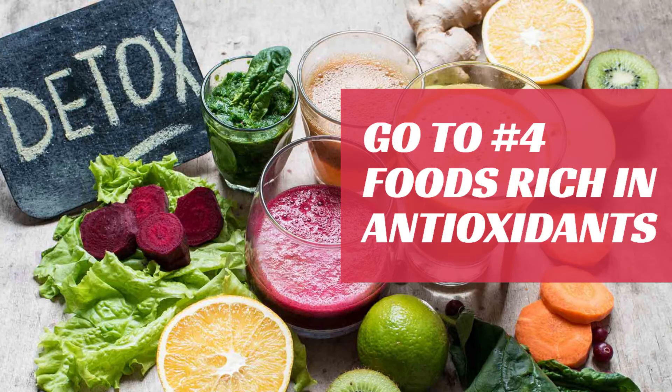My go-to number four is foods rich in antioxidants. Foods rich in antioxidants help the body release toxins and protect your cells against damage caused by free radicals. Some common foods that are high in antioxidants are blueberries, raspberries, and goji berries. So load up on your foods high in antioxidants.